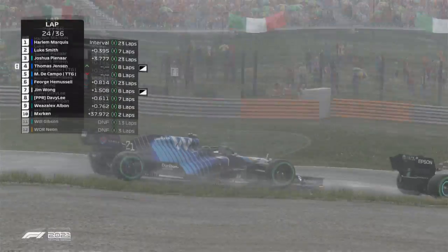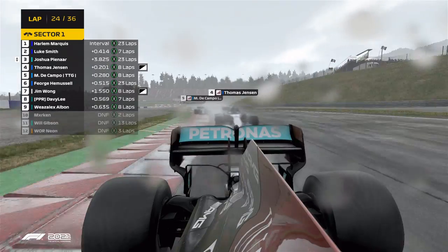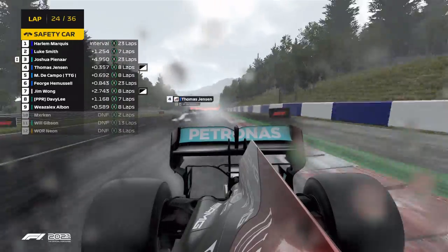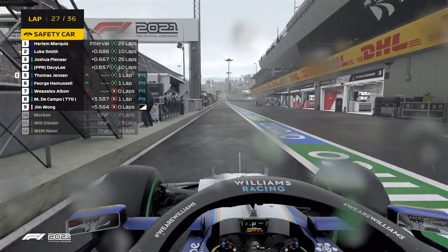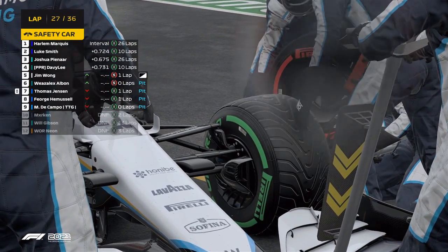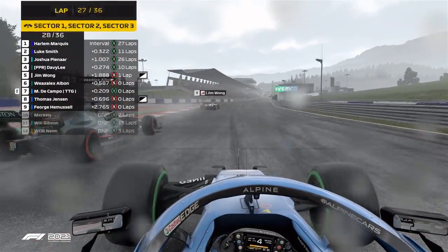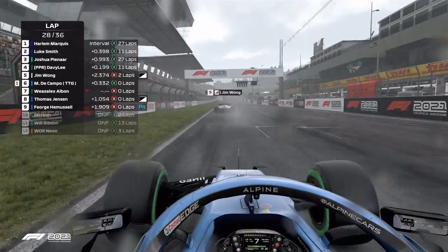That's going to be a spicy battle coming up — contact between Joshua and De Campo, and Thomas Jensen is the one profiting from that as Merkin has lost the rear and causes another safety car. Haarlem and Luke Smith have just lost these positions completely and they will switch on to the dry tires. He's serving a penalty — five seconds for Thomas. That is Fudge absolutely gone, going to P7. Overtaking Wieselix Albon right there, Jim Wong basically jumping out of the way already.